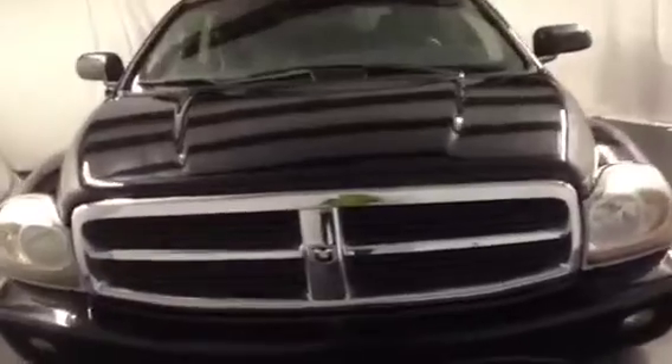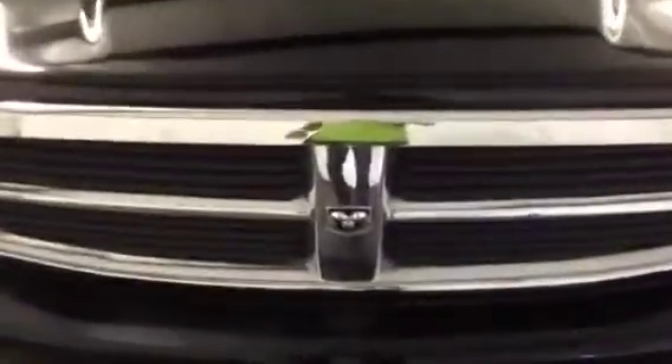This is a 2005 Dodge Durango, black in color, priced right and ready to go here at FrankMeyersAuto.com.